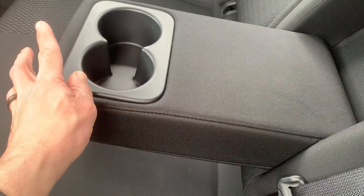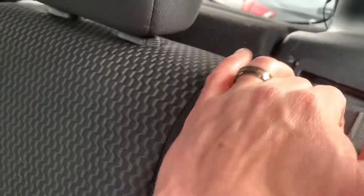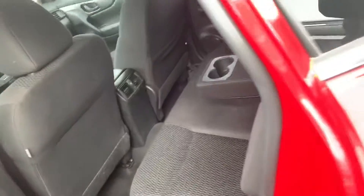Here's a shot of the back seat. Vents on the back side of the console. Armrest and drink holder in the center. Here's the 60-40 split bench we were talking about. The seats do fold all the way flat.